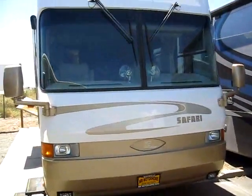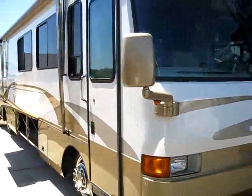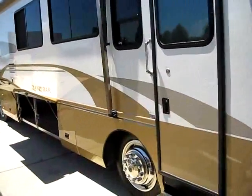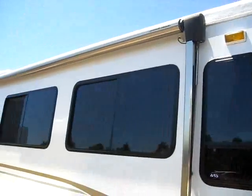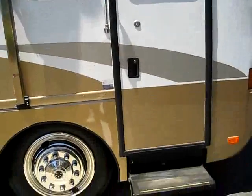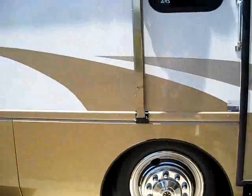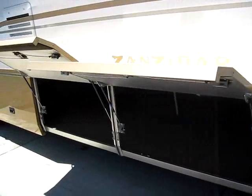Brandon the RV Guru here, and I'm down at Mr. Motorhome in Sacramento, home of Northern California's cleanest used RVs. He's been here in Sacramento for 32 years now without a single customer complaint. He's got an A-plus rating by the Better Business Bureau, something he's very proud of. And today I've got a 1999 Safari Zanzibar.